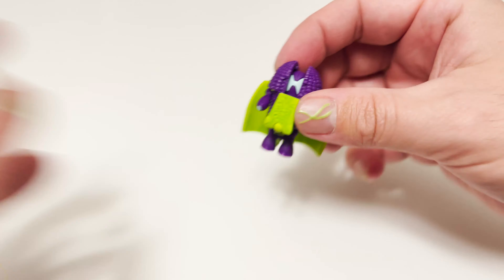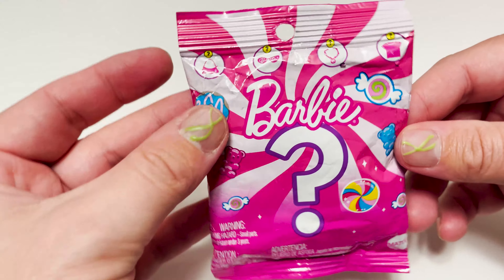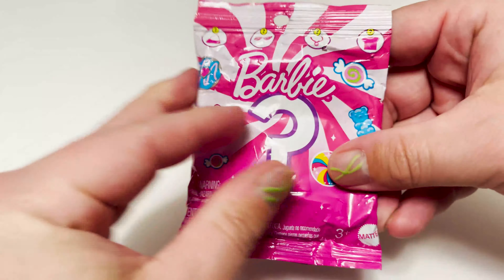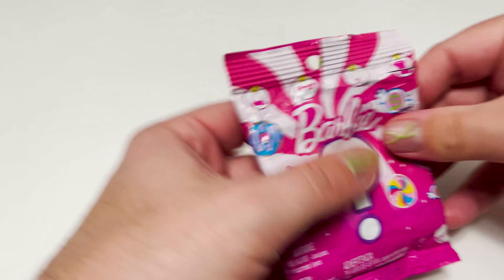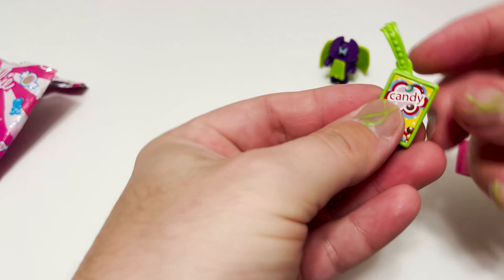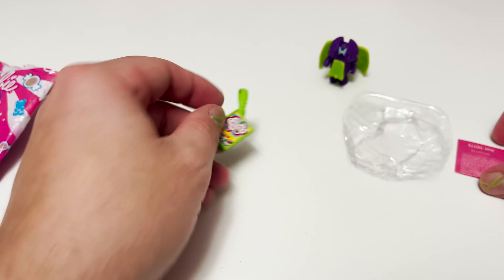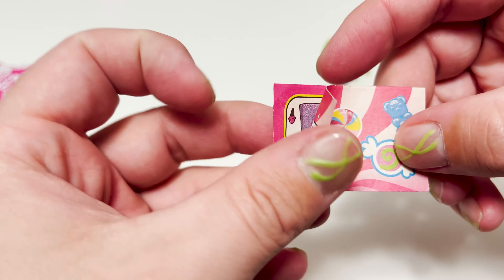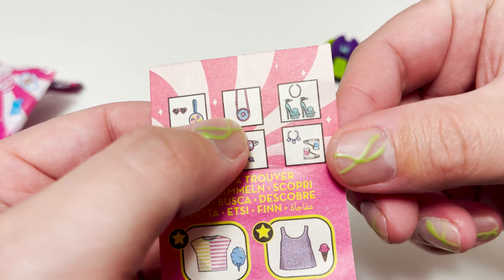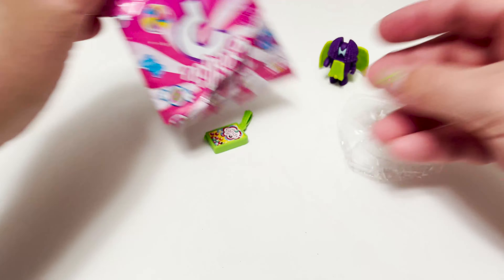Next up is this Barbie mystery pack. I honestly have no idea what this is — I'm assuming it's going to be some kind of accessories: a bag, sunglasses, necklace, or shirt maybe. I don't even know where I got this from. First off, we have a little candy purse — I absolutely love this, it's really cool. And then there's a checklist of some sort. Everything looks candy themed — I love this donut purse. There's a lollipop somewhere and a popsicle. Love it!